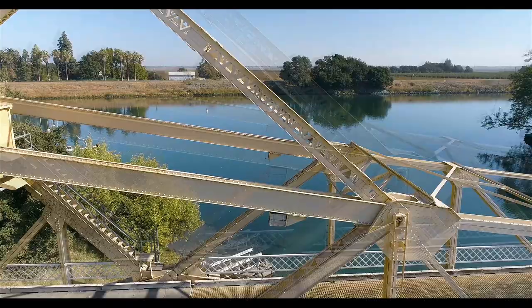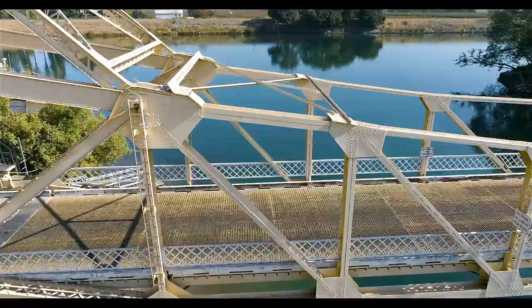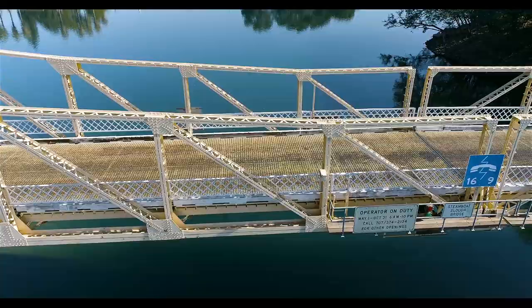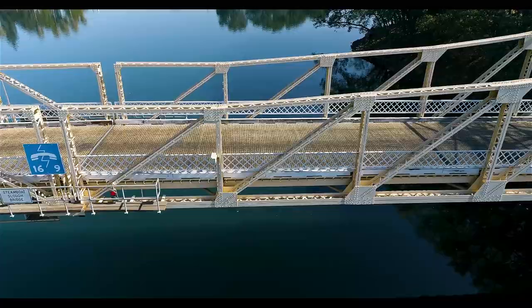There's the steel deck, like I said — replaced from a wooden deck. We've got the ladders going up there, and it's the same type of bridge as the Isleton Bridge. It also has those white crisscross railings on there. You can also see the sign that says 'Steamboat Slough Bridge,' which is a really cool sign. We slide across the bridge here to the other end.